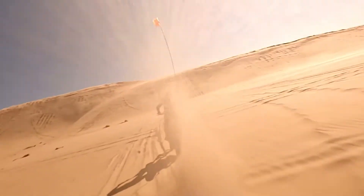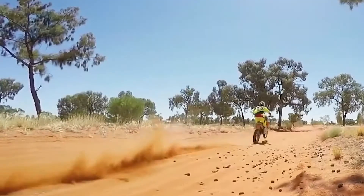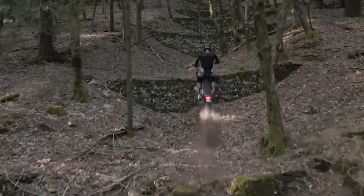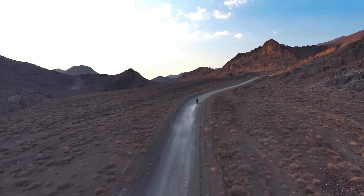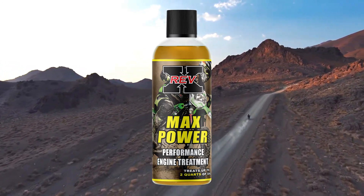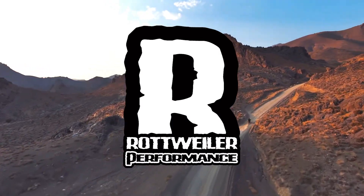And it works with all standard wet clutches. So push harder. Go faster. You provide the abuse — Max Power will provide the protection. Available at rottweilerperformance.com.